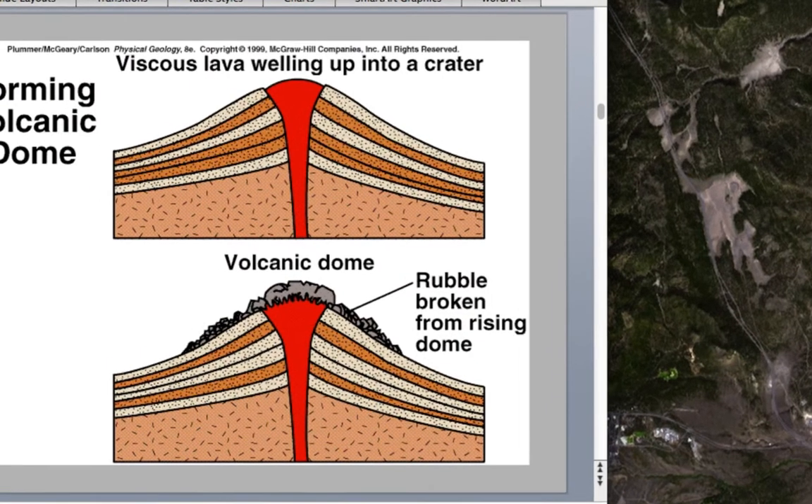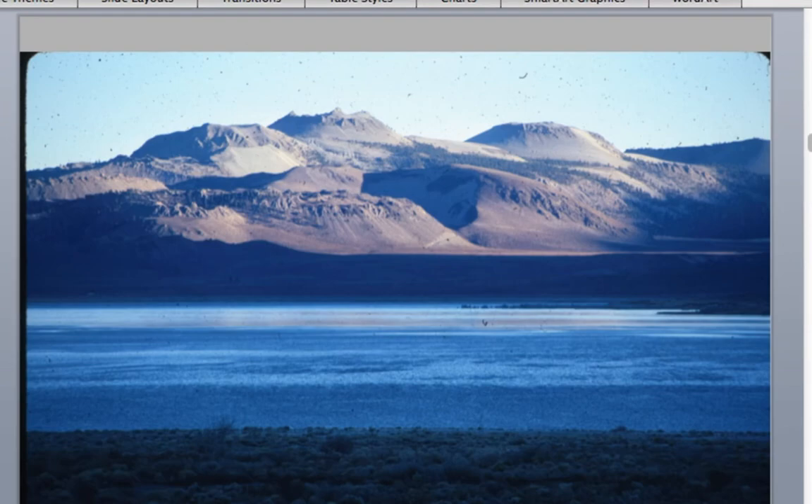Here's another photo looking at these Mono Craters. They have nice peaky lava domes, and some of these are flows that came down the side.